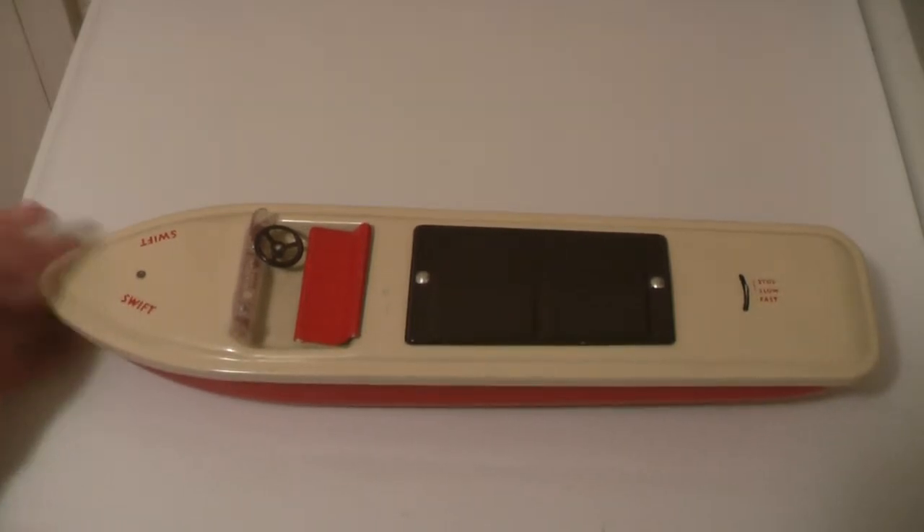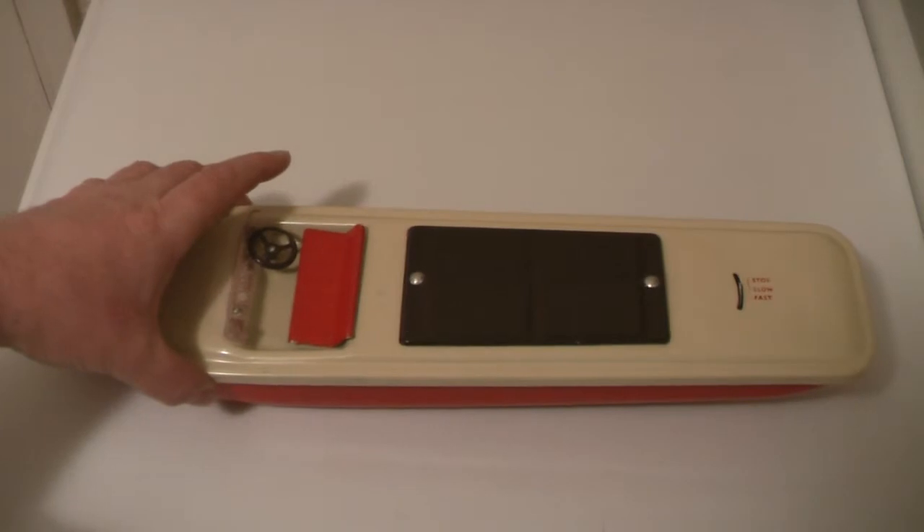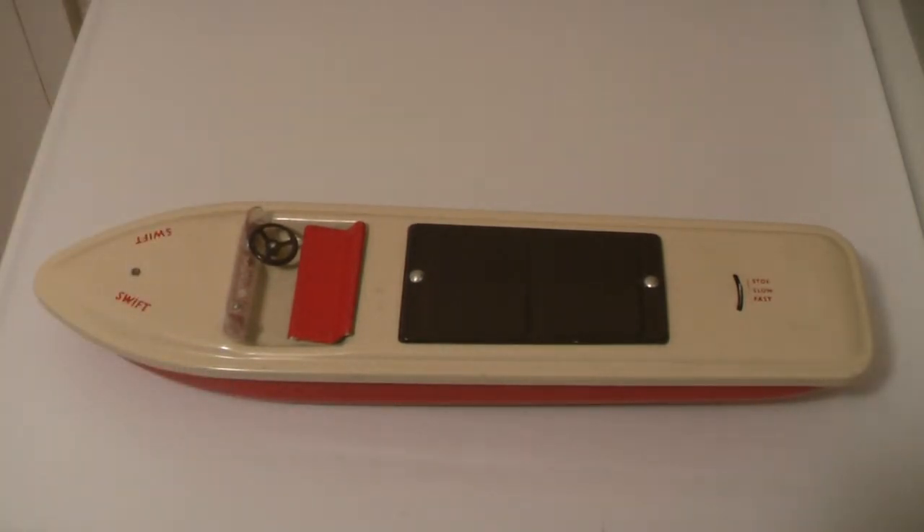It's called the Swift and it is in fact a speedboat. It was sold in stores like Gammagers, which was in London, and I think it was a top-of-the-range boat. It used to sell for 29 shillings and 11 pence — just checking my reference books there. So as you can see, quite a luxurious toy of the time.